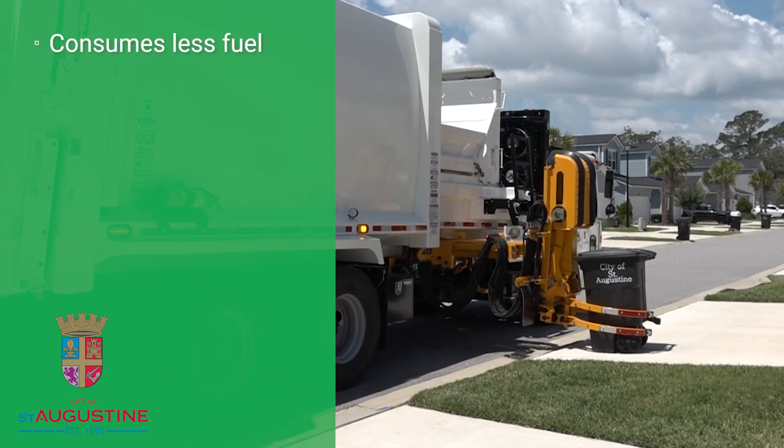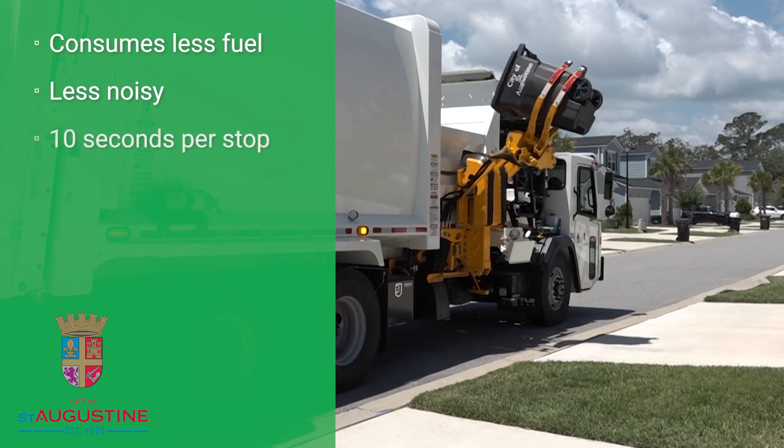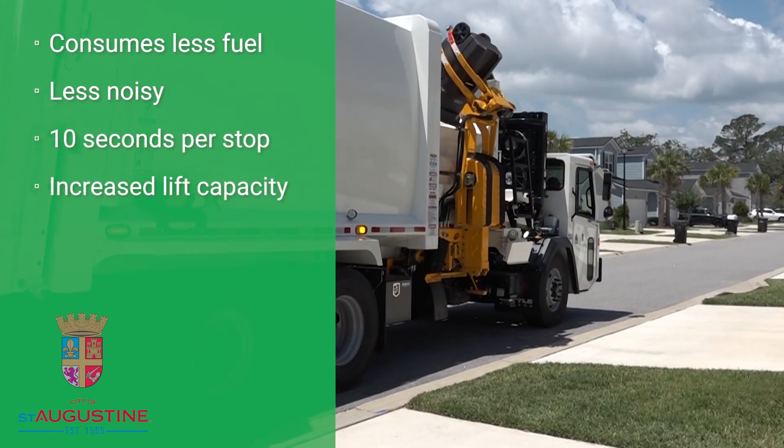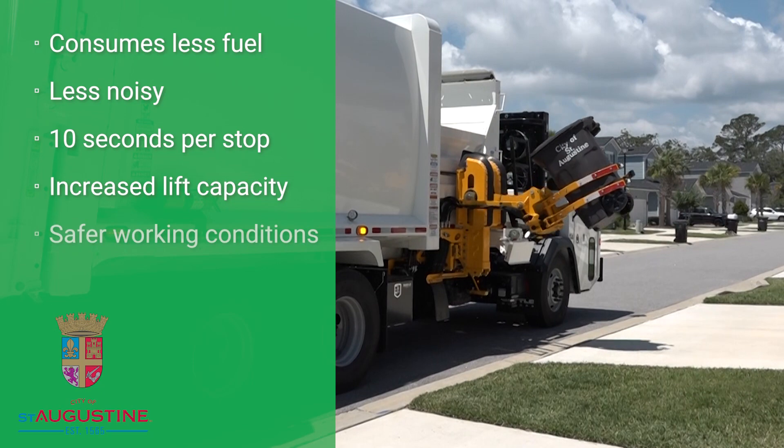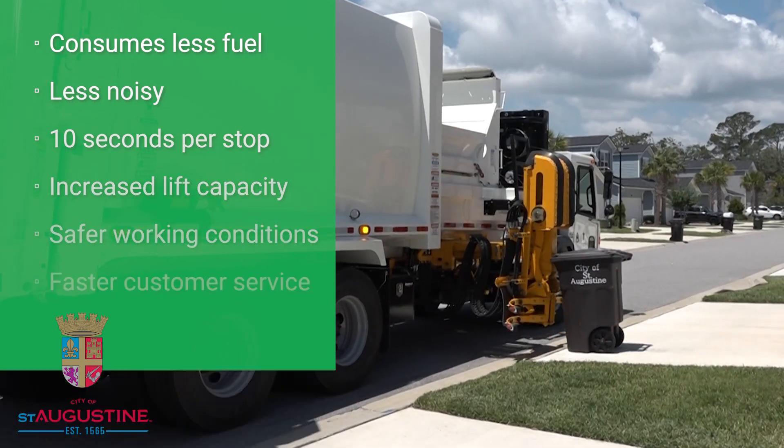Did you know the automatic side loader consumes less fuel and is less noisy than a typical sanitation truck, only takes 10 seconds per stop, has an increased lift capacity compared to manual loading, ensures safer working conditions, and will result in faster customer service.